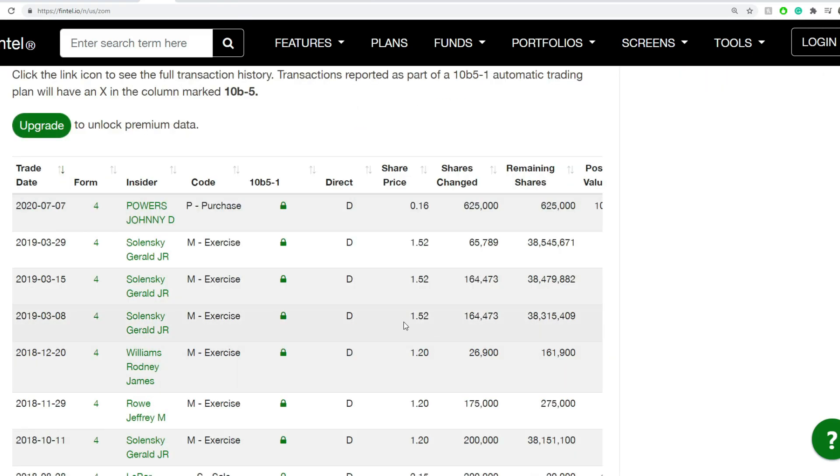Insider buyers: nothing significant here. Last time they bought something was around 16 cents per share. It's trading around seven cents now, so they lost basically two-thirds of their money estimated.